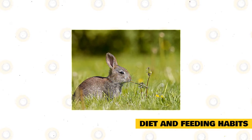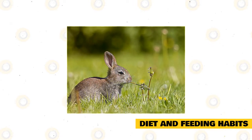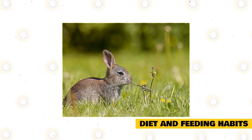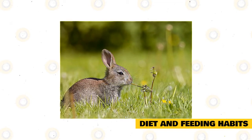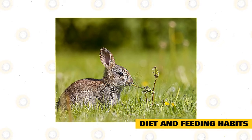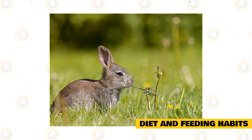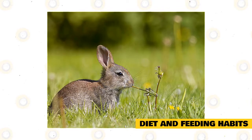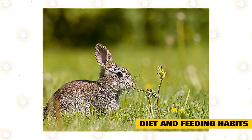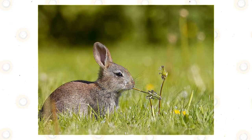Rabbits are altricial; unlike hares, the young born in a fur-lined nest in the den are furless and blind, and depend on their mother. Domestic rabbits are some of the types of the tamed European rabbit. Female rabbits are called does and males are called bucks. A former name for a grown-up rabbit is cony, while the term rabbit was originally applied only to juvenile mammals. Lately, the word kitten or kit has been adopted for a juvenile rabbit, and the name leveret is occasionally used for a juvenile rabbit as well.